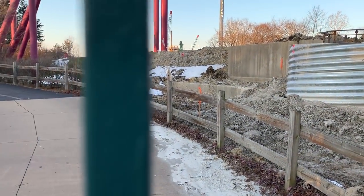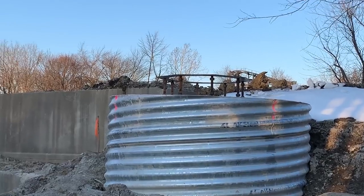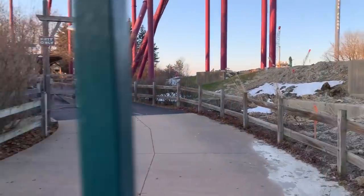We're over by the entrance to Hurricane Harbor now. You can see one of the filters already poured. It's hard to see, but Viper's closed for the season, so I can't go in that queue.